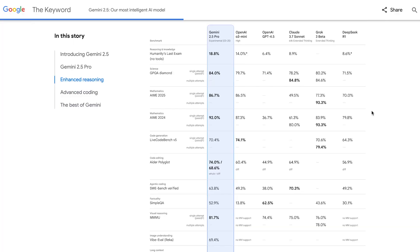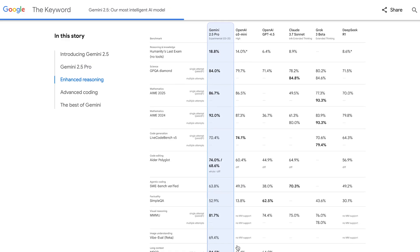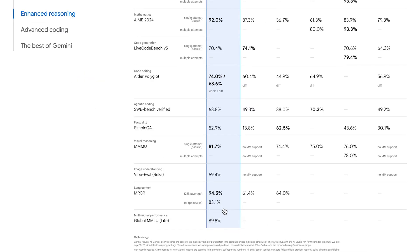It has scores on other benchmarks as well — essentially it's either on par with the state-of-the-art or better in the majority of categories. 81.7% on the MMMU, a visual reasoning benchmark, 63% on SWE-Bench, and 83.1% on the MRCR benchmark. This tests how well models can handle long context retrieval tasks — finding relevant information buried deep within massive documents. Gemini 2.5 Pro is the only model with a score for a 1 million context window, because literally no other model offers this large a context window size, which is a major advantage.